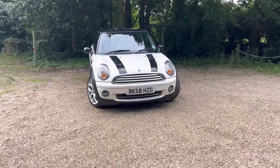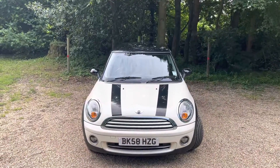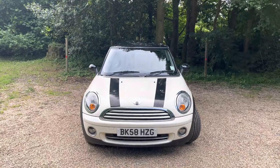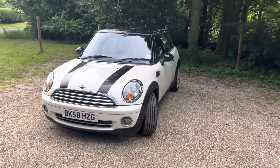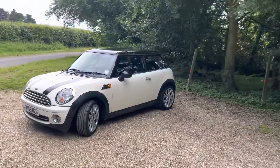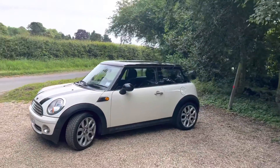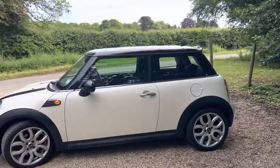Starting from the front, it's finished in Pepper White with the black roof, black door mirror caps, and black bonnet stripes. Being the Cooper, it's got the front fog lights. This one's also got the Chili Pack with upgraded 17-inch Flame alloy wheels as well — it's a very pretty car.